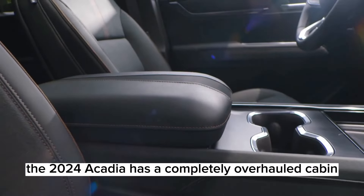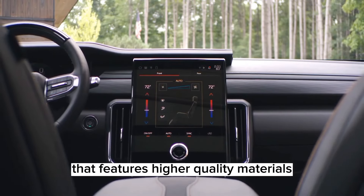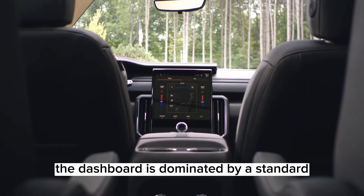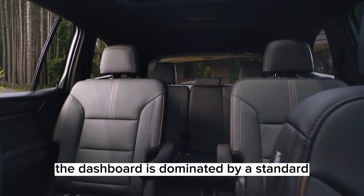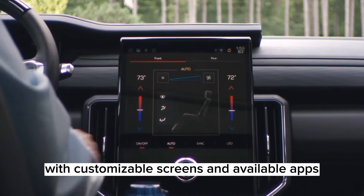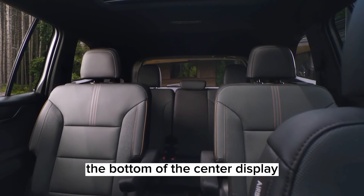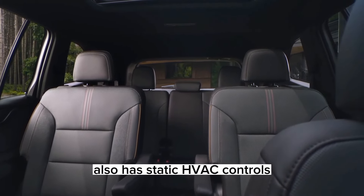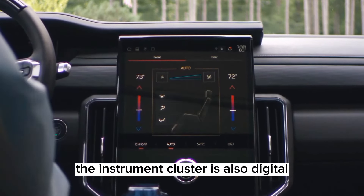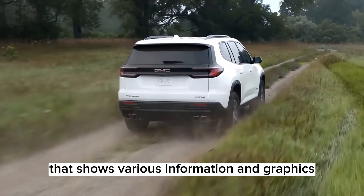Inside, the 2024 Acadia has a completely overhauled cabin that features higher quality materials, improved ergonomics, and more tech features than before. The dashboard is dominated by a standard vertical 15-inch touchscreen that runs on a Google-based infotainment system with customizable screens and available apps. The bottom of the center display also has static HVAC controls with a mix of touch functions and toggle switches. The instrument cluster is also digital, with an 11-inch screen that shows various information and graphics.